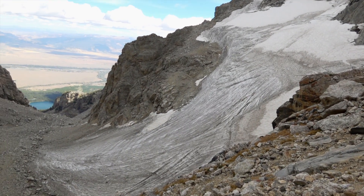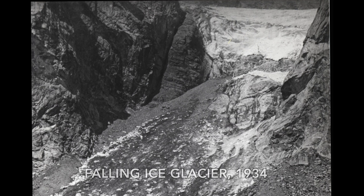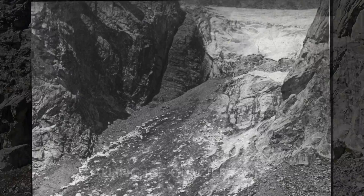There may be as many as 11 glaciers in the Tetons. To be an active glacier, the ice has to be flowing downhill under its own weight. Some of our glaciers have lost enough ice volume that they're probably not active anymore — they're probably not flowing.